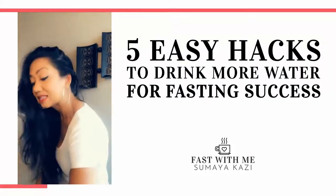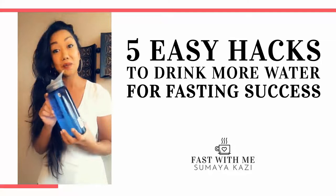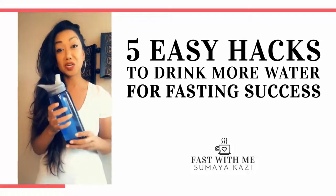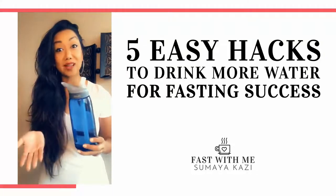The first tip is getting a water bottle like this. I love this bottle particularly — it's a Camelback Eddie bottle. The reason why I love it is it has a suction straw which allows me to drink more water in a shorter window of time. Also it's about 33 ounces, which is about four glasses of water.